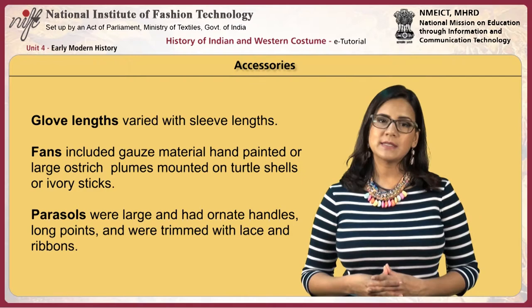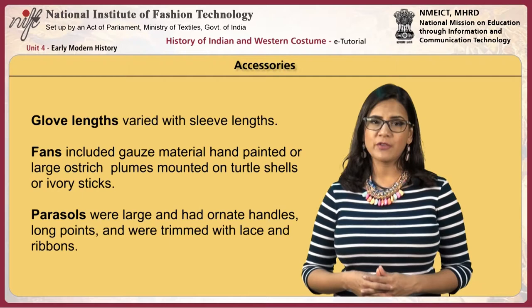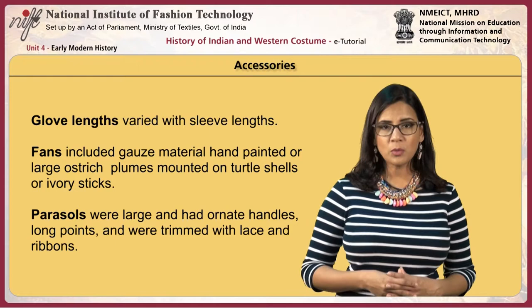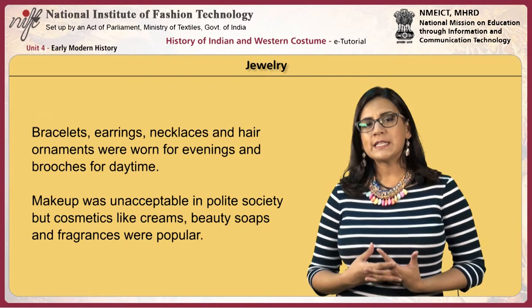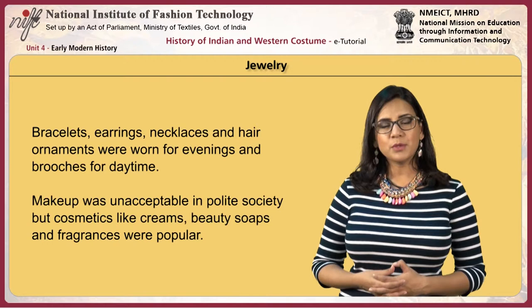Glove lengths varied with sleeve lengths. Fans were made of gauze, hand-painted, or featured large ostrich plumes mounted on turtle shell or ivory sticks. Parasols were large with ornate handles, long points, and trimmed with lace and ribbons. For jewelry, bracelets, earrings and necklaces were worn for evening, with brooches for daytime. Hair ornaments were also worn. Make-up was unacceptable in polite society, but cosmetics like creams, beauty soaps and fragrances were popular.